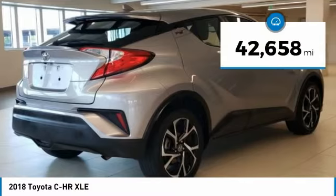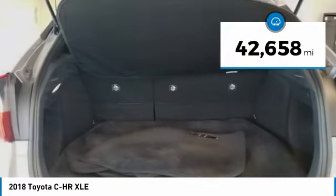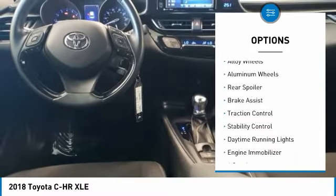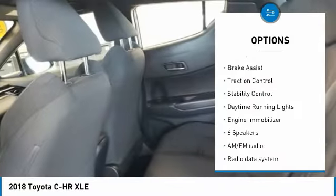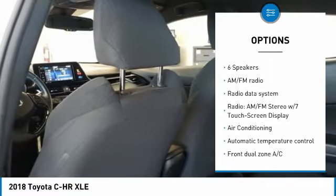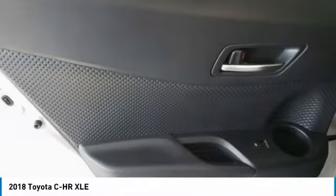This vehicle has less than 45,000 miles. Here are some of this vehicle's great options: tire pressure monitor, electronic stability control, alloy wheels, aluminum wheels, rear spoiler, brake assist, traction control, stability control, daytime running lights, and engine immobilizer.